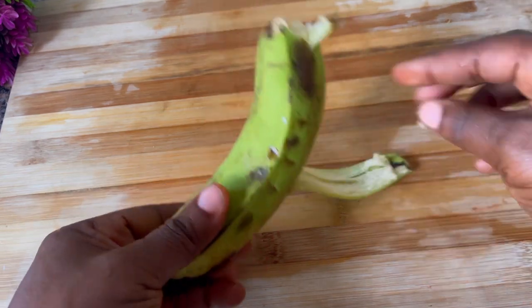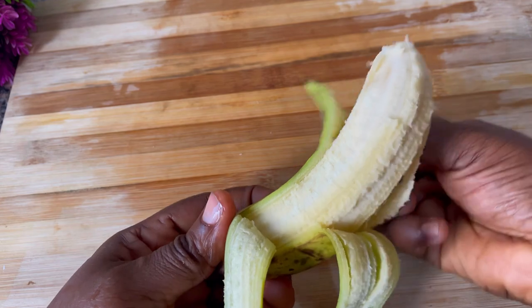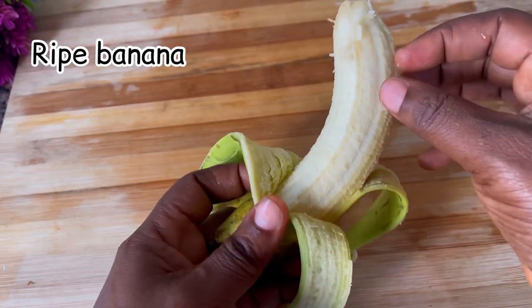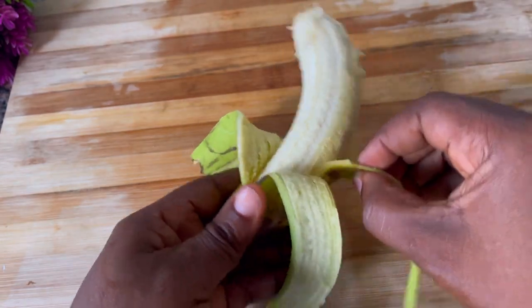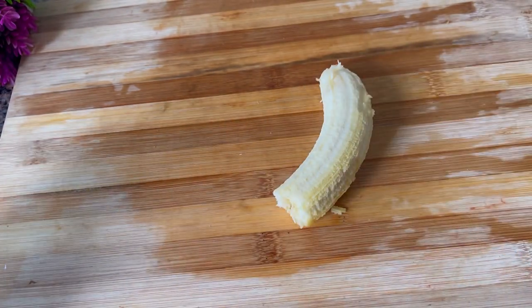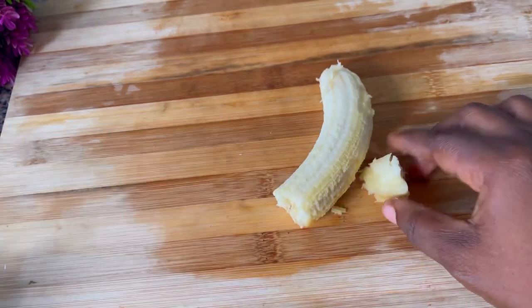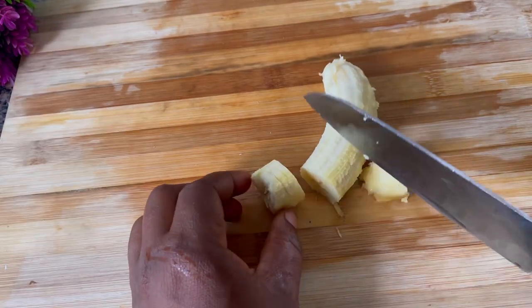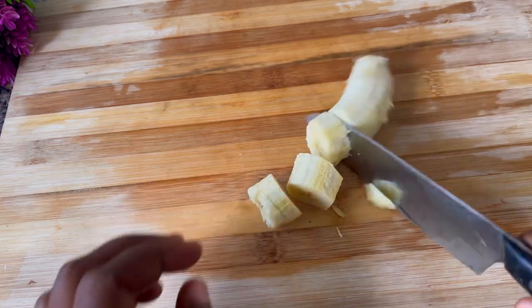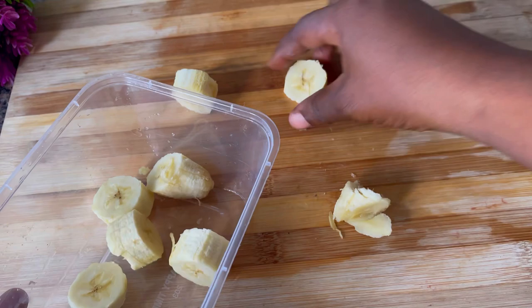The first ingredient I'm going to be using is banana. This is a ripe banana, but if you can lay your hands on an unripe banana it will be more effective — if you know, you know. The next thing you need to do is cut it down into smaller parts and pour it into a blender, then set it aside.